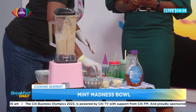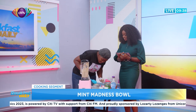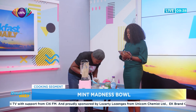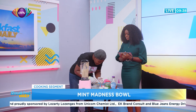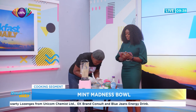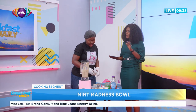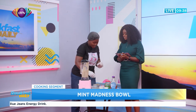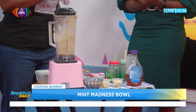We have chocolate granola here. For people who don't eat chocolate, what would you substitute? You can use the vanilla or just the plain granola. And for people who don't want cocoa powder, you can use the vanilla version. We also have chocolate chips — we have different types.